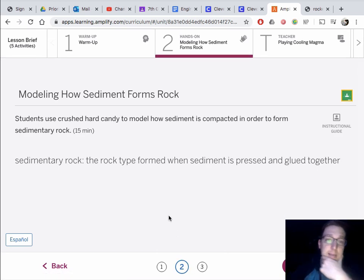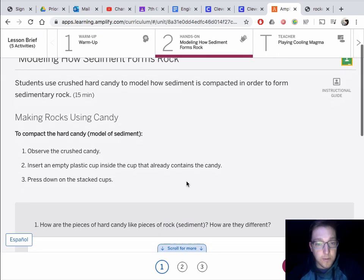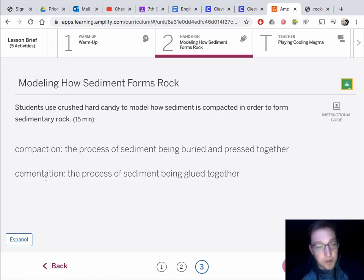I'm just going to review a little bit about the different types of rocks right now. This lesson is very concerned with sedimentary rock and igneous rock. Sedimentary rock is the rock formed when sediment is pressed and glued together. In order to create sedimentary rock, the sediment — which is little pieces of sand or pebbles — are compacted and cemented. Compacted means pressed together, and with enough pressure, pebbles and sand can cement together into a rock.